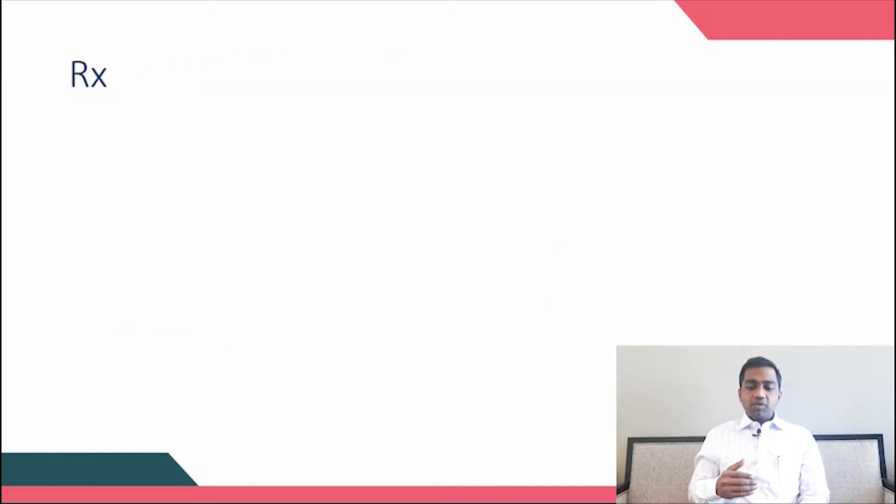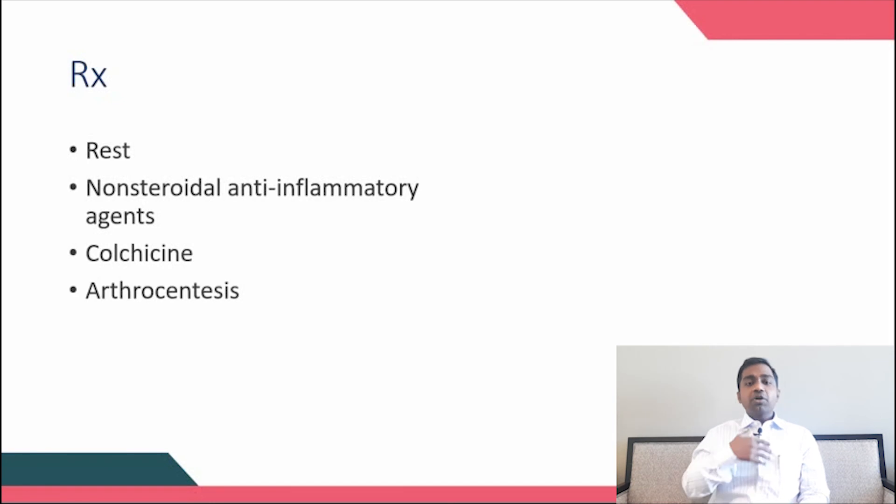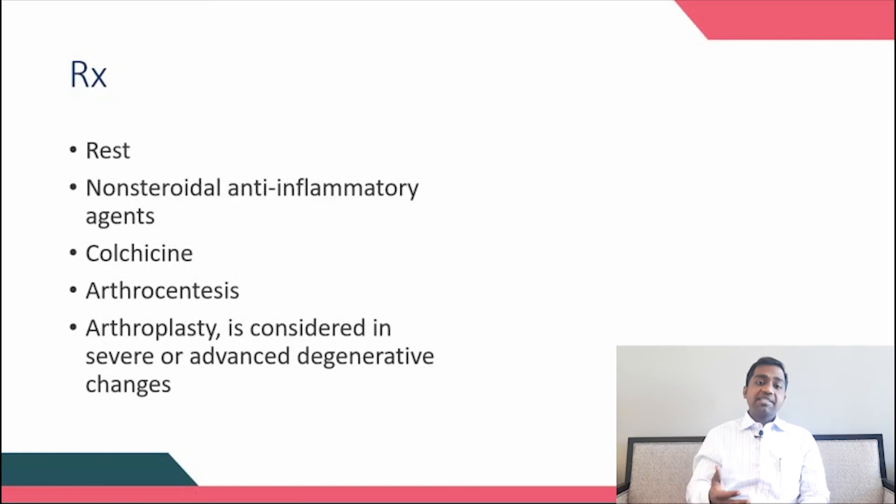The most important treatment is rest, and you can start NSAIDs. If pain does not subside with NSAIDs, colchicine can be added, and most patients will have symptomatic relief. Because of the effusion, arthrocentesis may be required. If there is severe damage to periarticular structures and joint cartilage, arthroplasty may be needed.